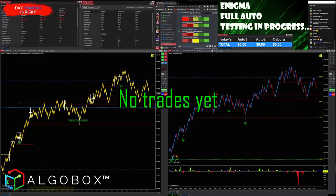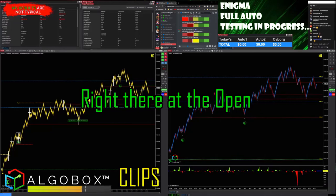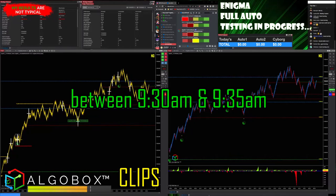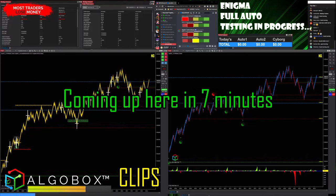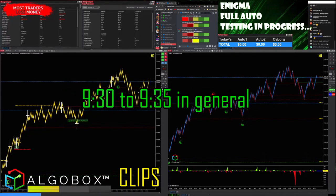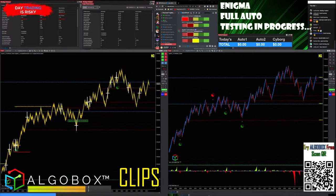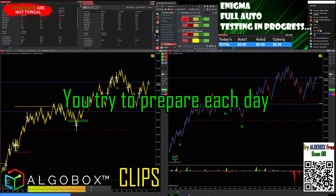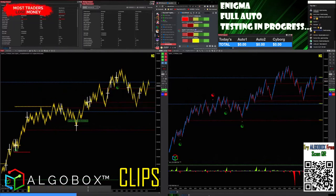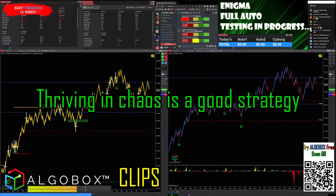No trades yet — we are about eight minutes from the open. Between 9:30 and 9:35 we'll try to sit on our hands for five minutes at the open. In general, we try to lay off the buttons. You need to have rules, you need to be prepared. We try to prepare each day as well as possible. The market is a controlled level of chaos — thriving in chaos is a good strategy.